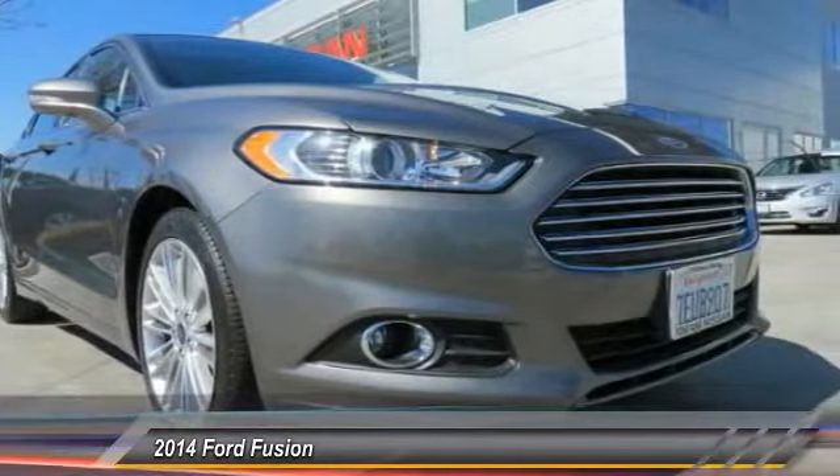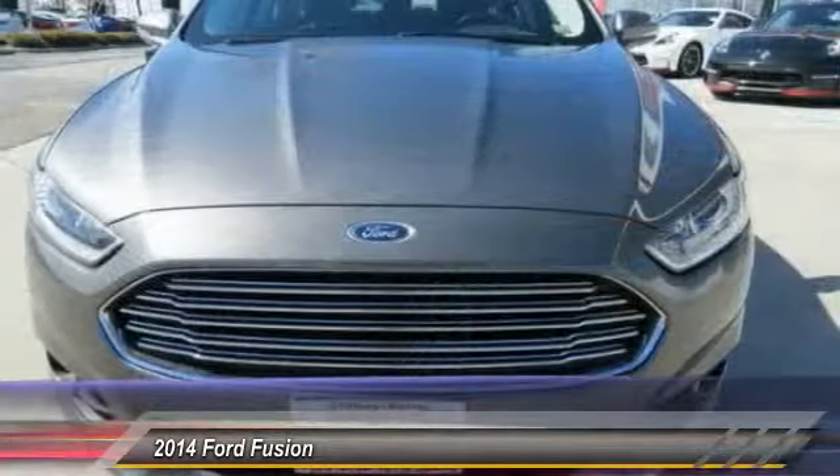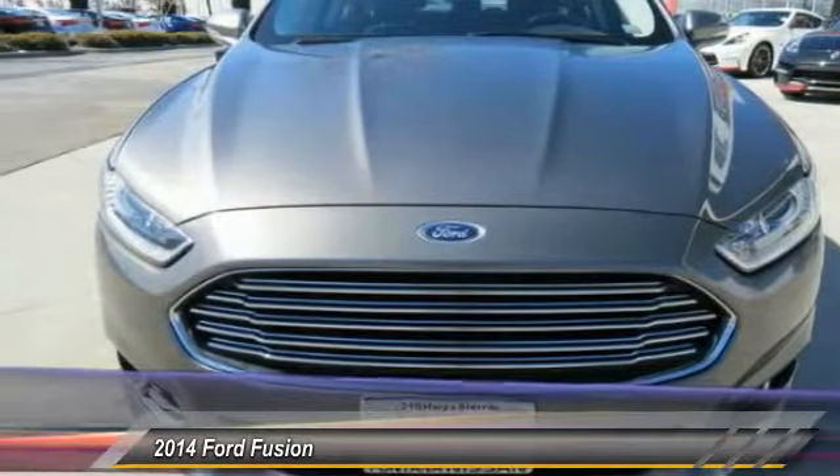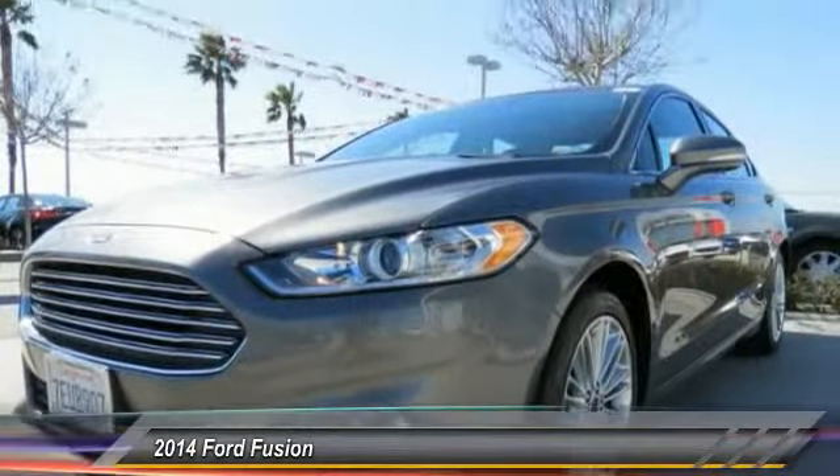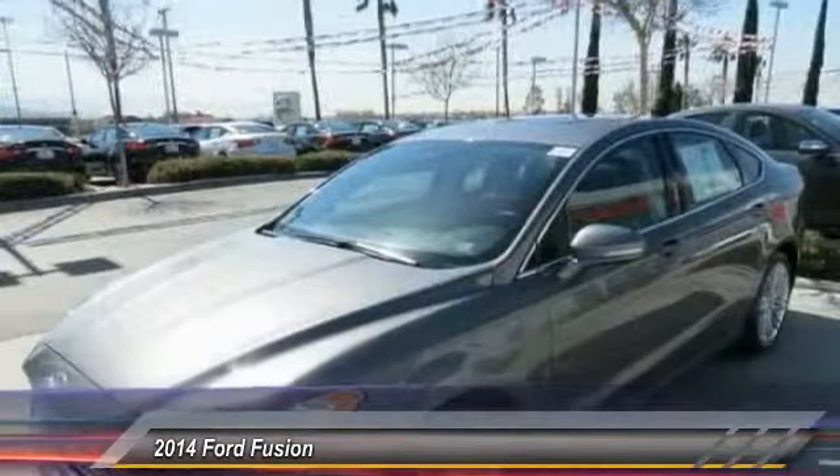Dual airbags, 4-wheel disc brakes, rear window defroster, electronic stability control, overhead console, panic alarm, brake assist, driver vanity mirror, front bucket seats, front reading lamps.